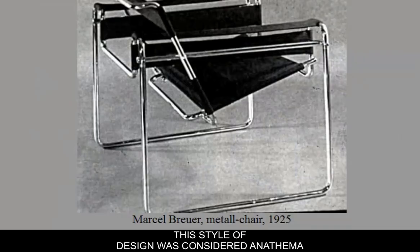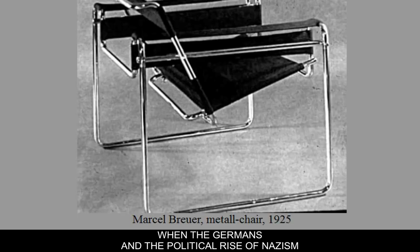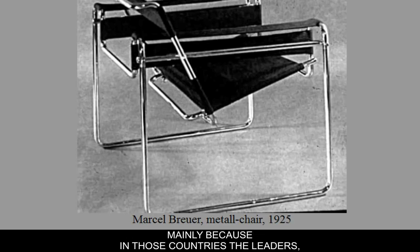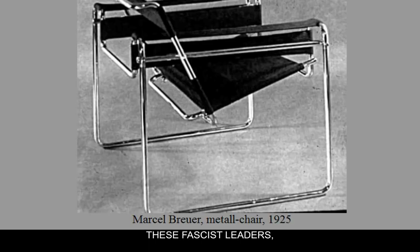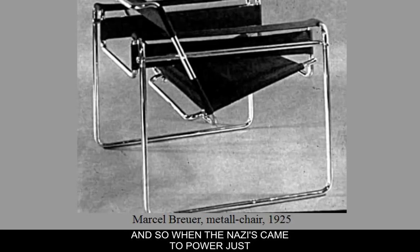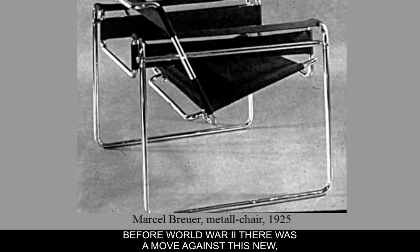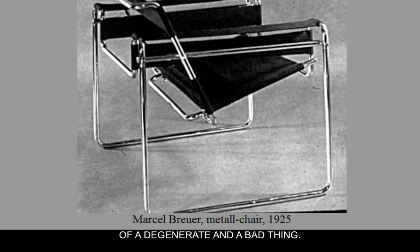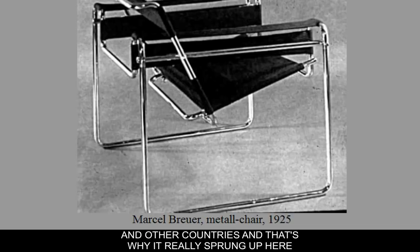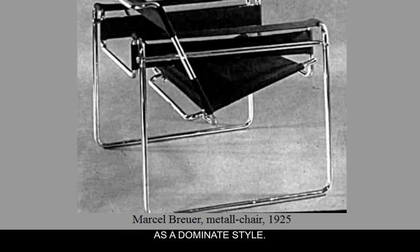This style of design was considered anathema when the political rise of Nazism in Germany and Mussolini in Italy started to come to power. These fascist leaders wanted a return to the Roman Empire and saw classical, Greco-Roman architecture and design as evidence and symbol of that power. When the Nazis came to power just before World War II, modern design was seen as degenerate. So many designers living in Germany fled to the United States and other countries, which is why this style really sprung up here as a dominant style.